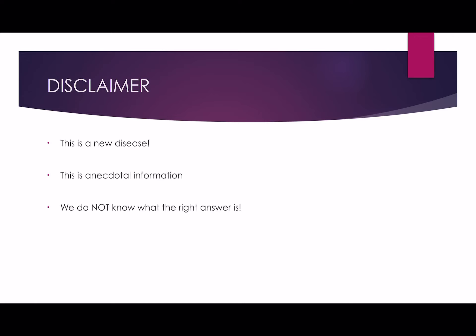This is a new disease. What we're seeing here is just anecdotal evidence — it's experiential and not based on RCTs because we just don't have that data yet. We don't know what the right answer is, and what I'm presenting here is just what we're starting to do in the UK, based on experience from colleagues in Italy, China, and Spain. So take everything I say with a pinch of salt.